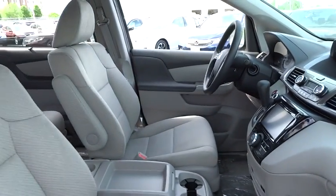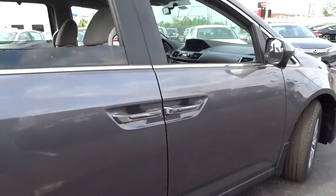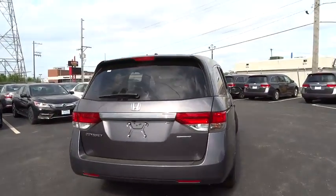Power passenger seats, traction control, dual airbags, power steering, alloy wheels, air conditioning front, four-wheel disc brakes, electronic stability control, power windows, rear window defroster, BD player.